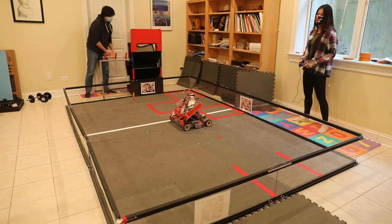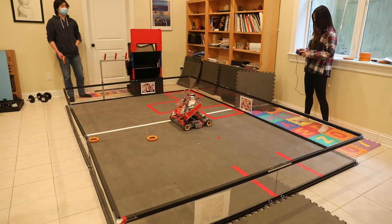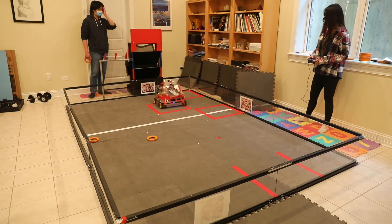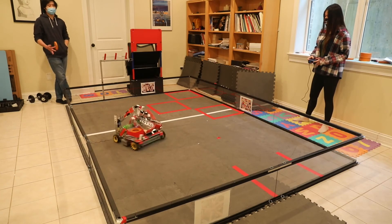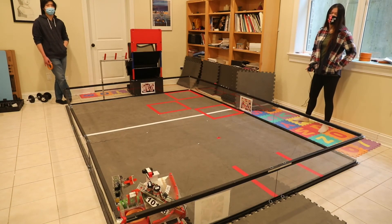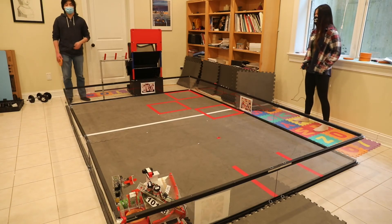One of the tasks we automate using software is scanning a navigation image and moving to a designated location or angle. We also automated our end game. This is just for demonstration purposes, but a real end game would start 30 seconds before the driver-controlled period ends. During the end game, you're able to score new objectives not available during the rest of the period, such as this power shuffle right here.